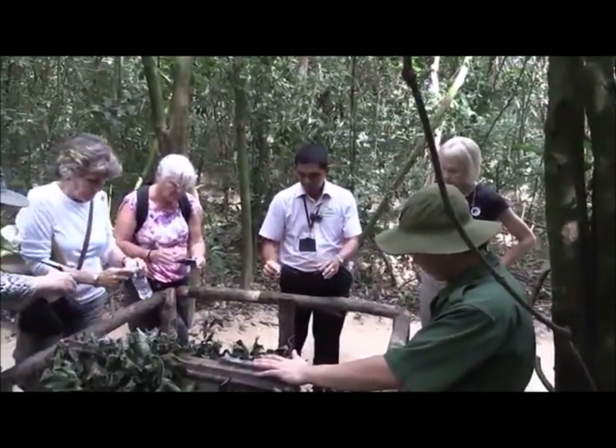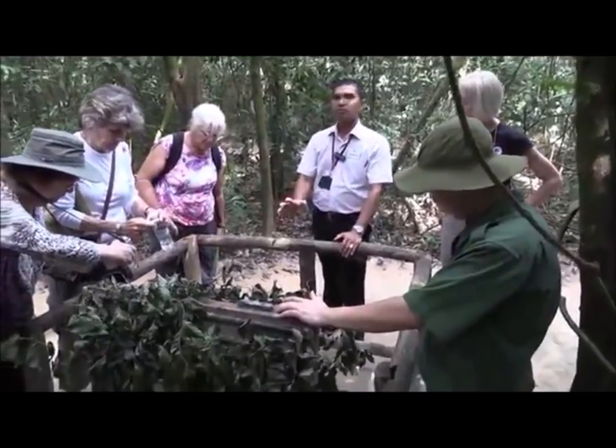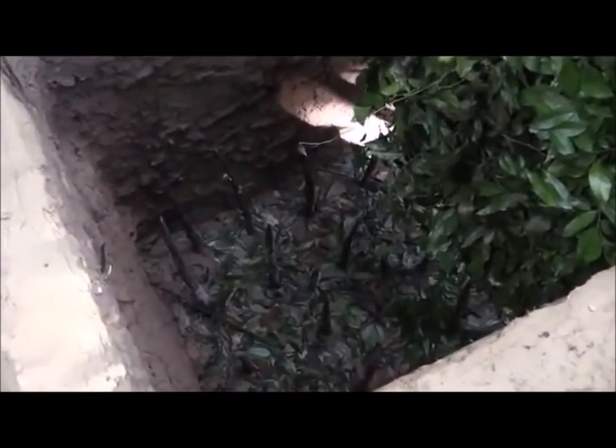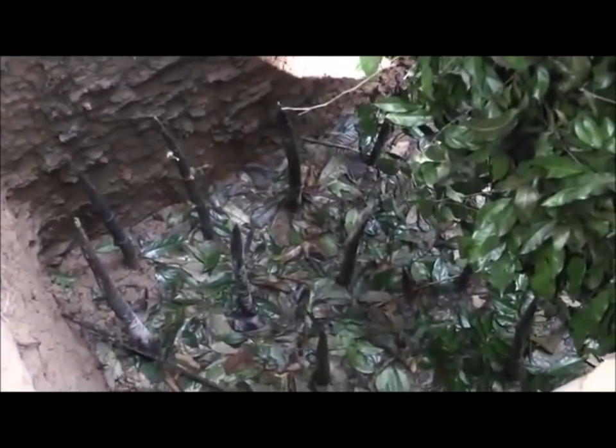We made this trap with bamboo spikes underneath. So if someone fell down, the spirit of the fighting team would be scared, and then guerrillas would come up from the tunnel shelter and shoot them. Most GIs were scared of this back in the 1960s and 70s. This is one of the dangerous traps — we call it the bamboo trap.